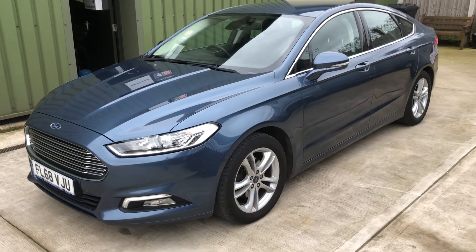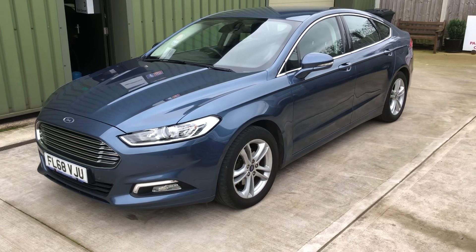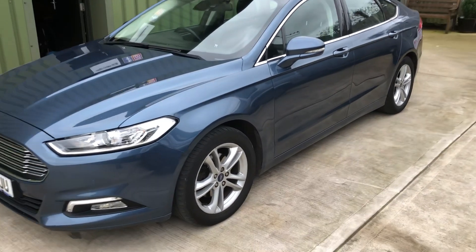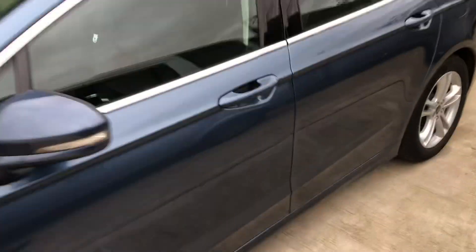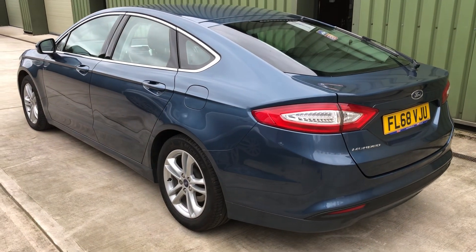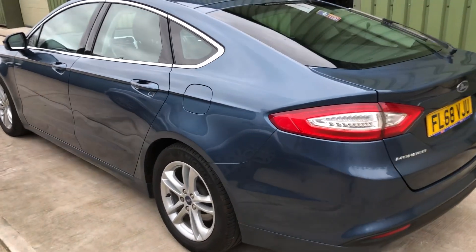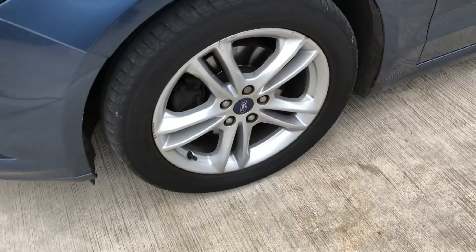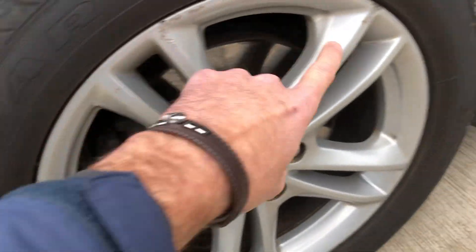Hello again, video time again. Today I want to show you this Ford Mondeo ZTEC Edition automatic 2018, finished in the blue. Lovely looking car, one company owner, all nice tidy bodywork — tiny bit of damage on the edge of the wheel there.